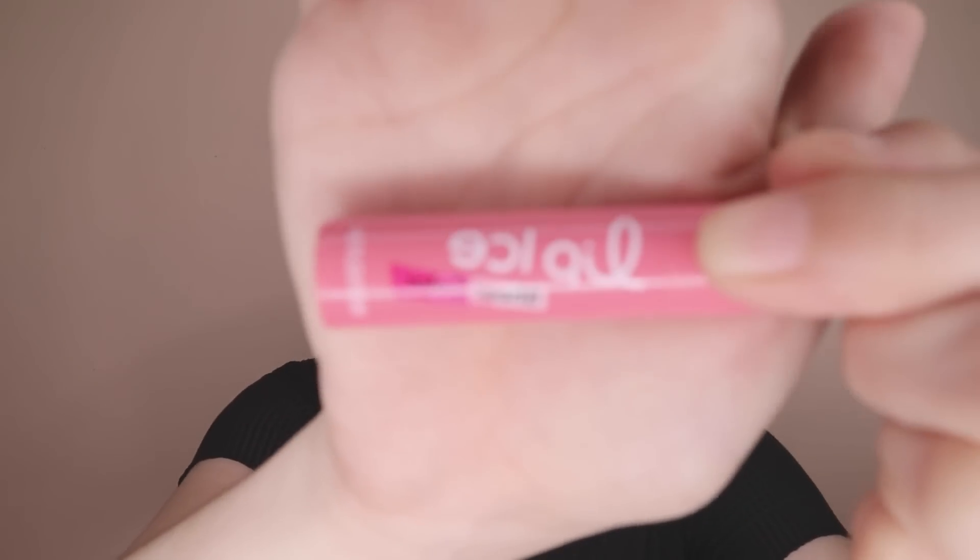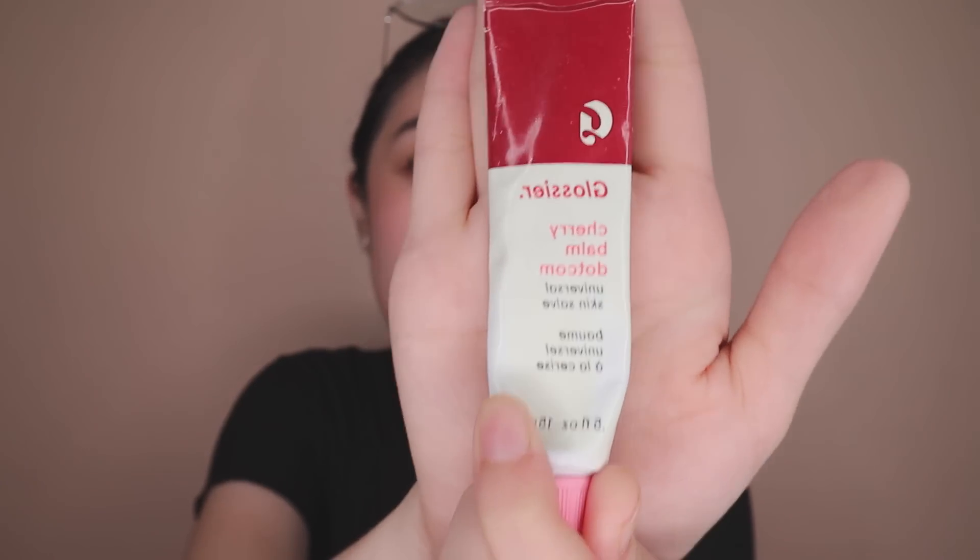And then for my lips, I use either lip tint na sheer color, or I use this Glossier Cherry Balm Dot Com. Pag umaga, eto yung ginagamit ko, pero kapag nasa school na ako, ito yung ginagamit ko. For today, gamitin natin tong lip tint.